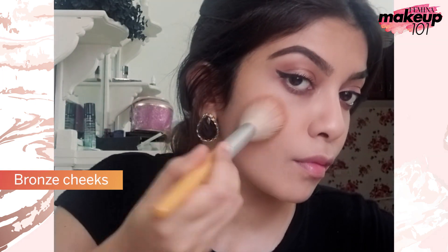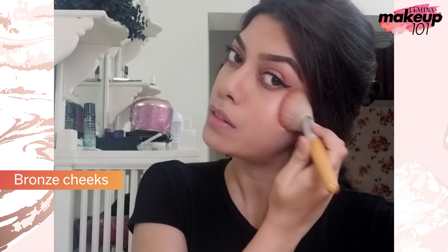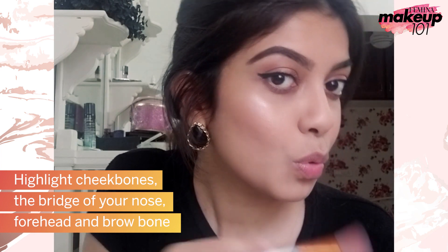Bronze cheeks. Highlight cheekbones, the bridge of your nose, forehead and brow bone.